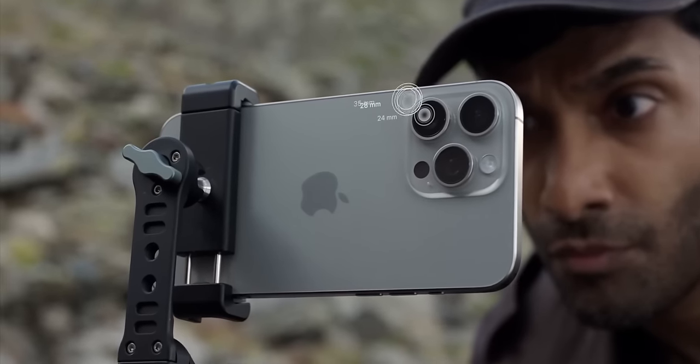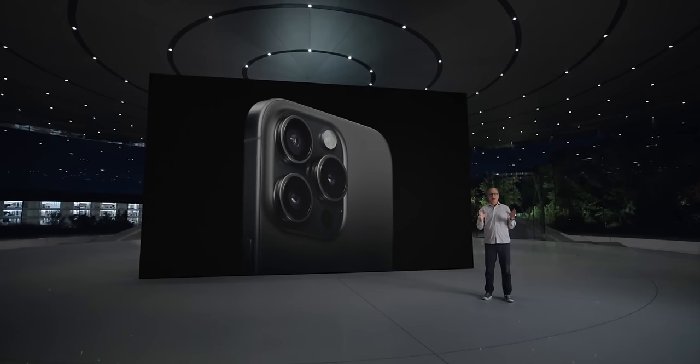On a scale of gimmickness, this is about 5 out of 10 — but Apple advertising that the phone has 7 camera lenses is kind of wrong too. Still, this is a 5 out of 10 gimmick.